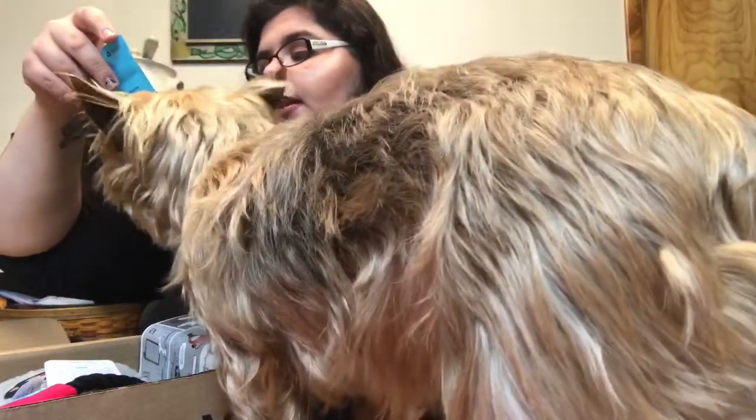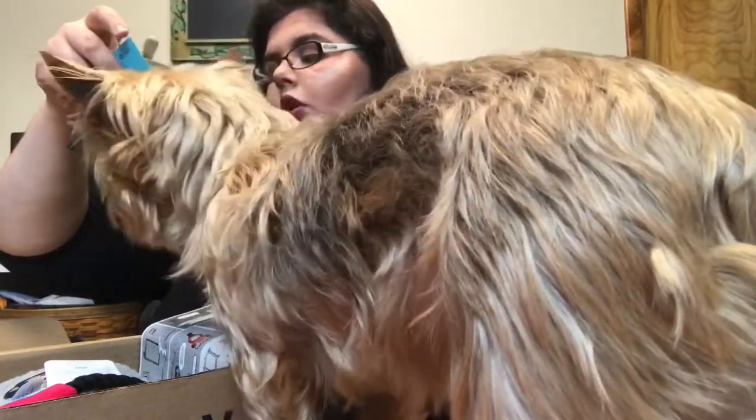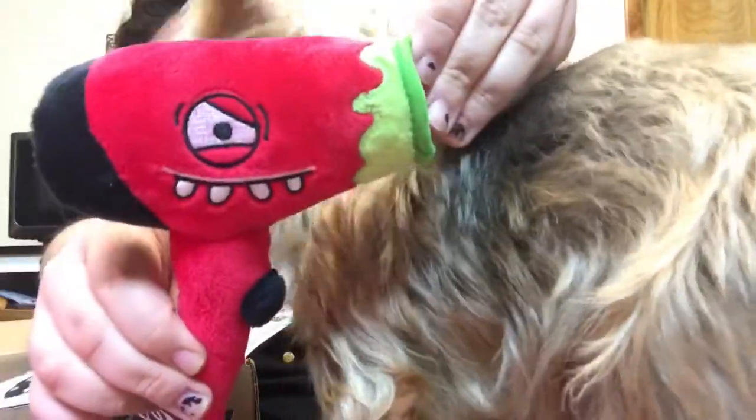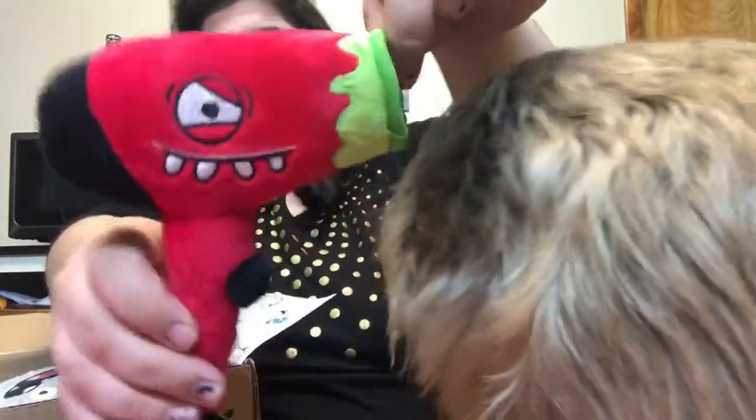So the first thing is this Himmel dog treat cheese stick — we're really excited about that. And then we have this Scare Dryer, so it's a little hair dryer toy. Scare Dryer!